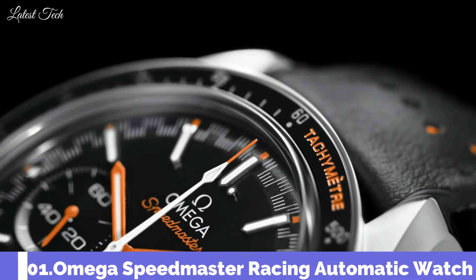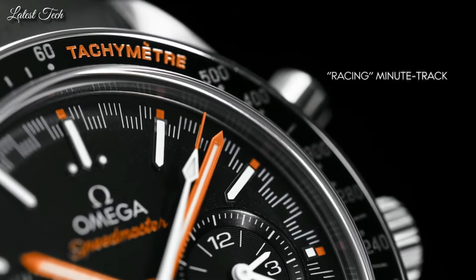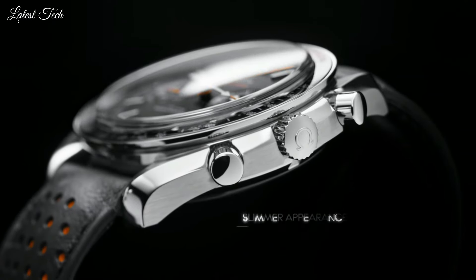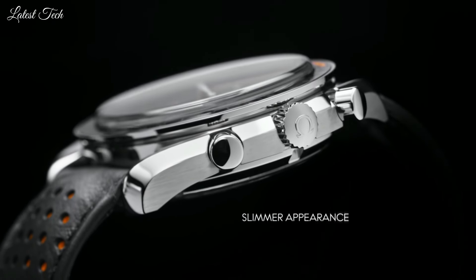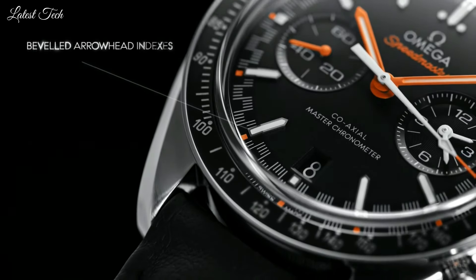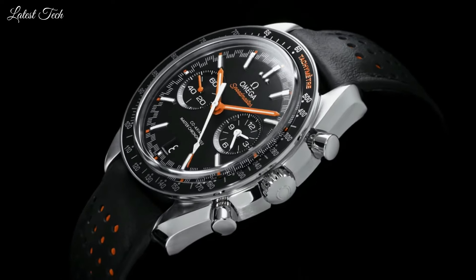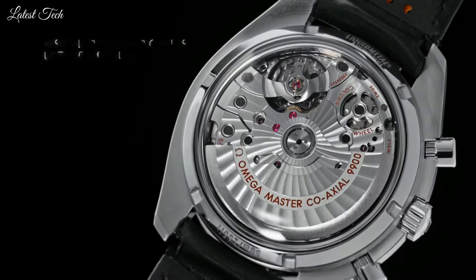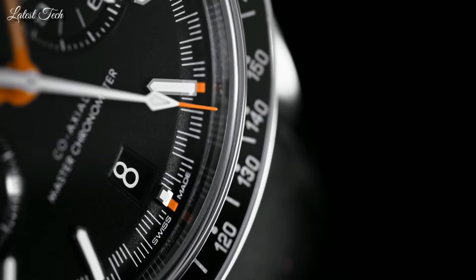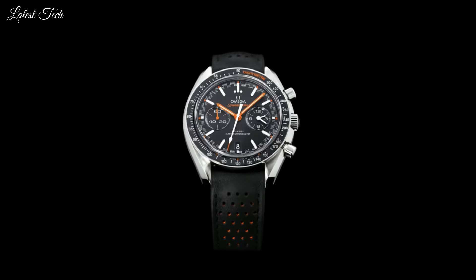Number 1. Omega Speedmaster Racing Men's Watch. Stainless steel case with a black leather strap. Fixed stainless steel bezel with a black ceramic top ring showing tachymeter markings. Black dial with luminous orange hands and index hour markers. Dial type: Analog. Chronograph with two sub-dials displaying 60 seconds and 12 hours. Automatic movement. Scratch-resistant sapphire crystal. Screw-down crown.